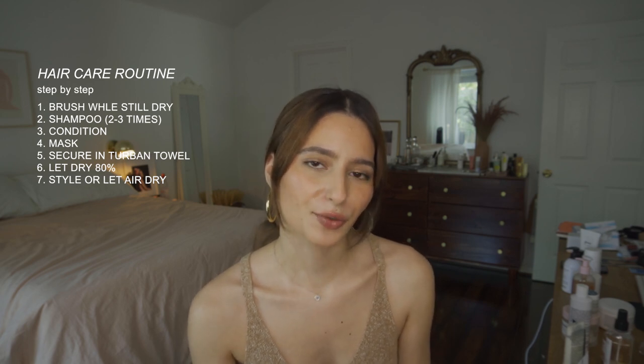I try to wash my hair once to twice a week — I do not wash it every day or even every other day, I try to go as long as possible. I love using hydrating shampoos and conditioners, and once a month I'll use a clarifying scrub or clarifying shampoo. I never ever brush or comb my hair when it's wet.